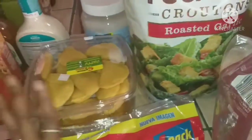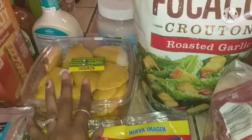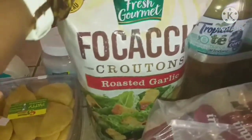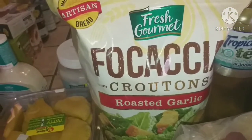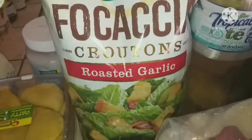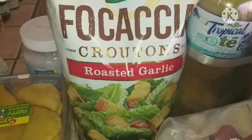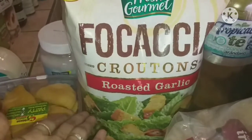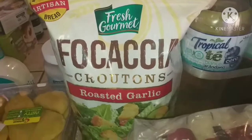I got a huge bag of roasted garlic croutons. I figured I might as well get the big bag at PriceSmart instead of the smaller ones at the grocery store, because you get a much better deal and a lot more for your money.